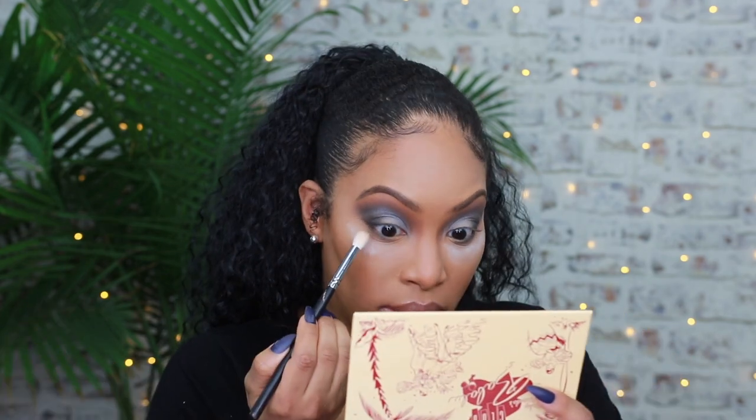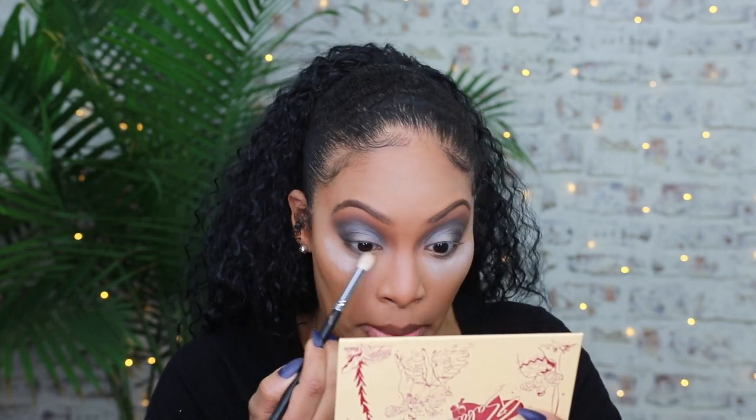I'm going to go in with a really fluffy brush — not intended for the bottom lash line, but to be honest you can use any brush you want. Some people get caught up in that, but if it gets the job done, use it. I'm going in with the pink shade. Let's also use the white liner in the waterline — I think that's going to look really cute.